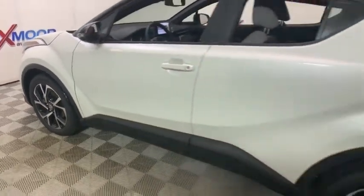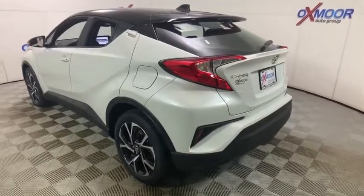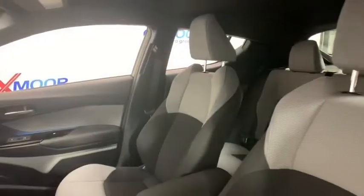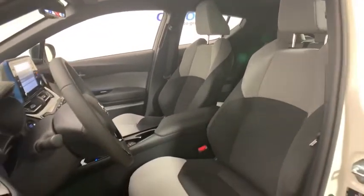2019 Toyota C-HR. The Toyota C-HR's fresh design makes it stand out in the crowd and the interior oozes with style. The C-HR handles like a race car and has all the safety features you'd expect from a Toyota vehicle. This vehicle has less than 100 miles.